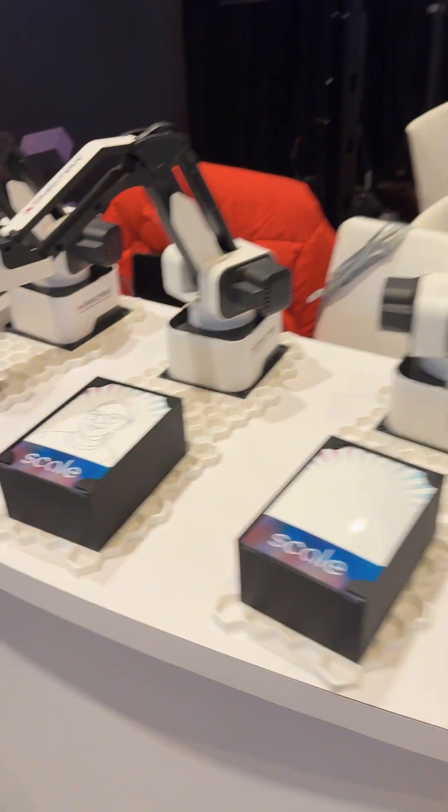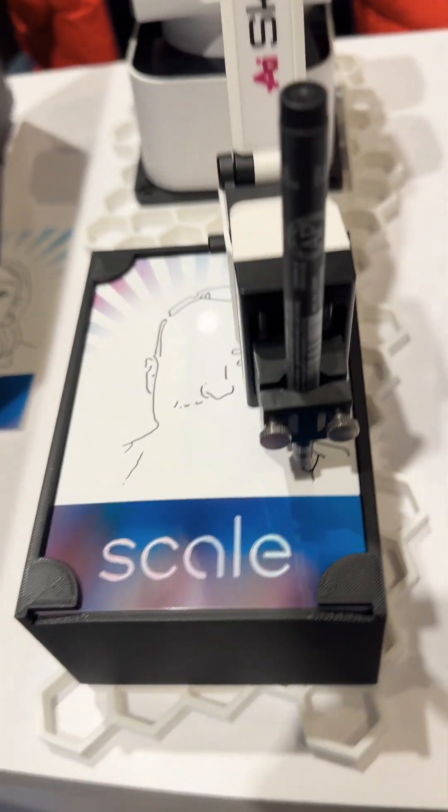Another interesting thing is the Sketchbot, which allows users to have fun — you take a picture, and then it turns it into a sketch of your face.